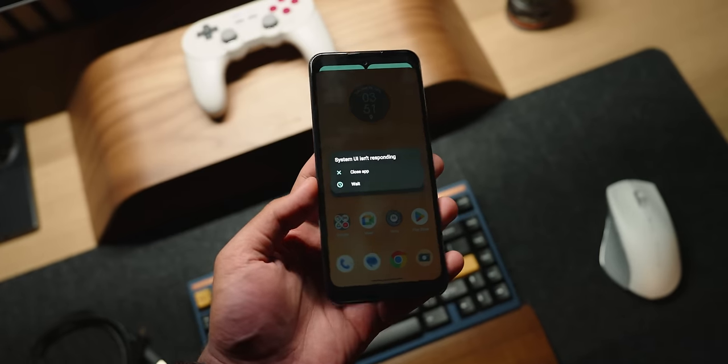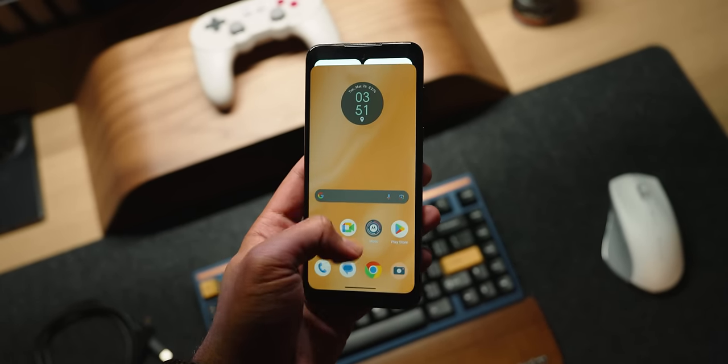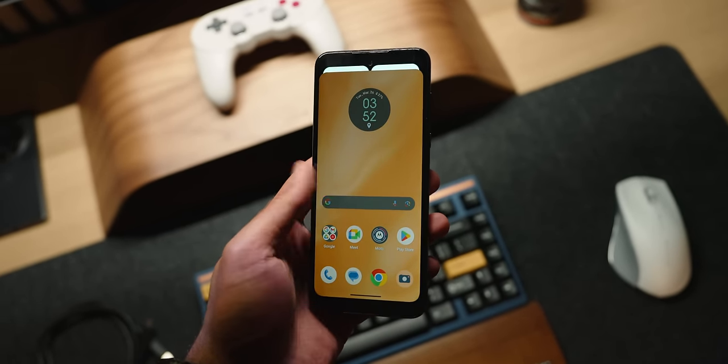I'm actually glad I picked up last year's Moto G Play first, because when I tested it out, it really tested my patience. I frequently had UI freezes and it was impossible to use the smartphone. It took a few seconds for the keyboard to pop up. It only had a MediaTek G37 CPU with 3 gigabytes of RAM and 32 gigabytes of storage — not enough storage for all my apps. I ended up deleting Photoshop, Fitbit, Kijiji, Lightroom, LinkedIn, and other apps just to make space, but that didn't really help much.